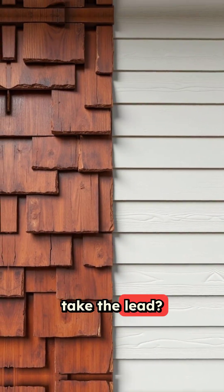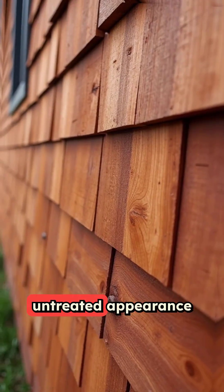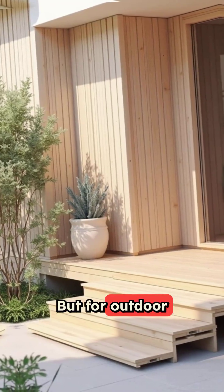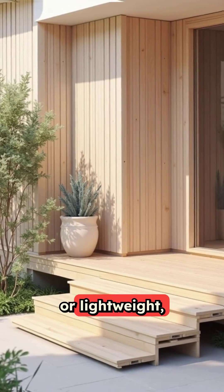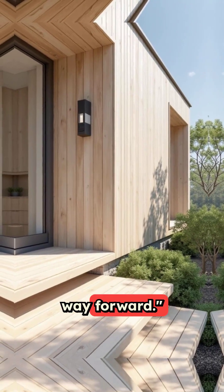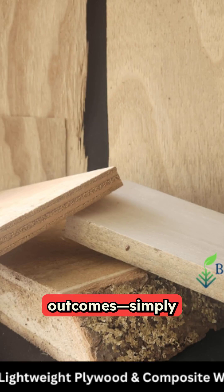When does cedar take the lead? For a classic, untreated appearance ideal for shingles or fences. But for outdoor siding, decking, or lightweight cost-effective projects, Polonia is the way forward — identical, impressive outcomes, simply more sustainably sourced.